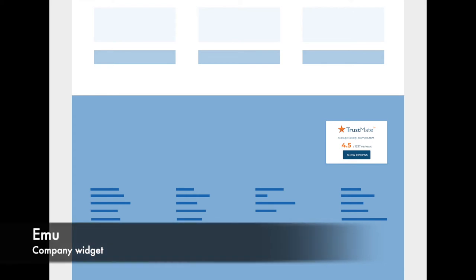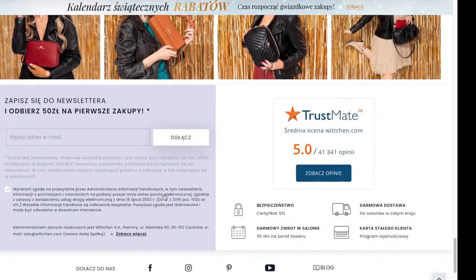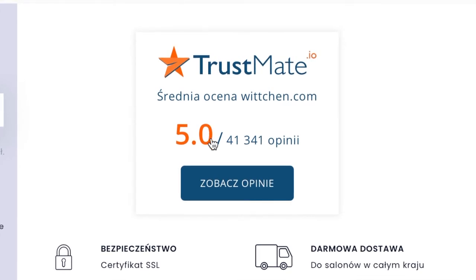The second company widget is Emu, a fixed widget showing the average rating of the company and the number of reviews. The widget is small and you can put it anywhere you want on the page.